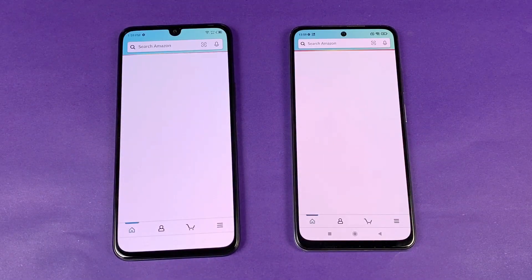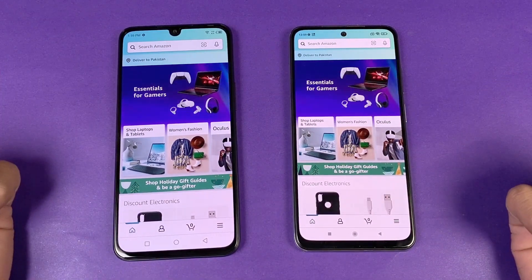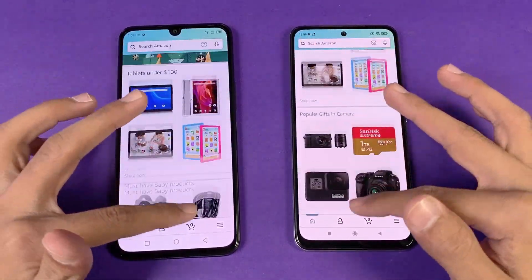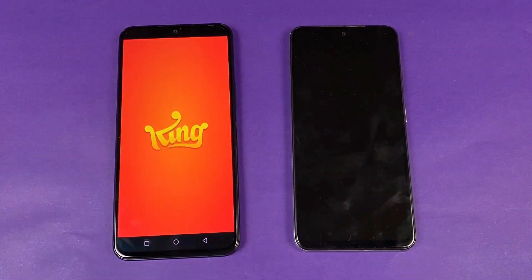Now let's see Amazon Shopping launching at the same time. Again we have a Snapdragon 678 versus a MediaTek Helio G88 — exactly the same on both phones. The scrolling is also exactly the same with no lag whatsoever.